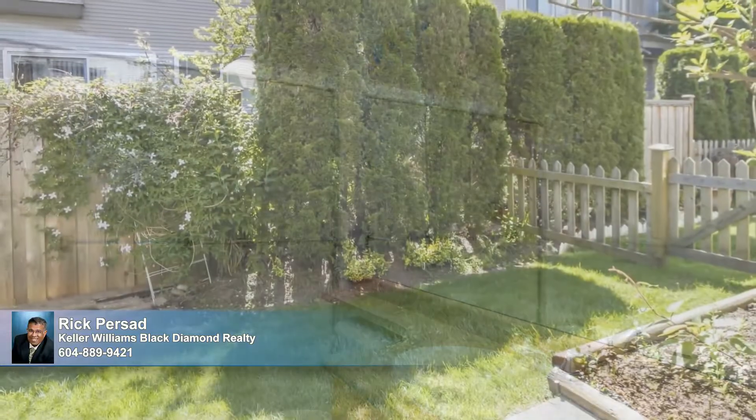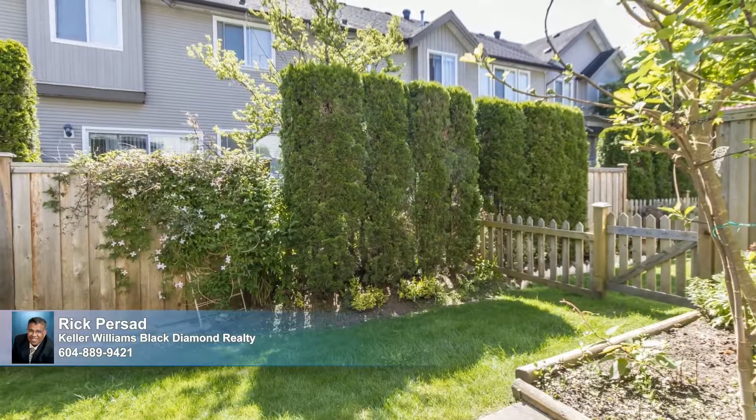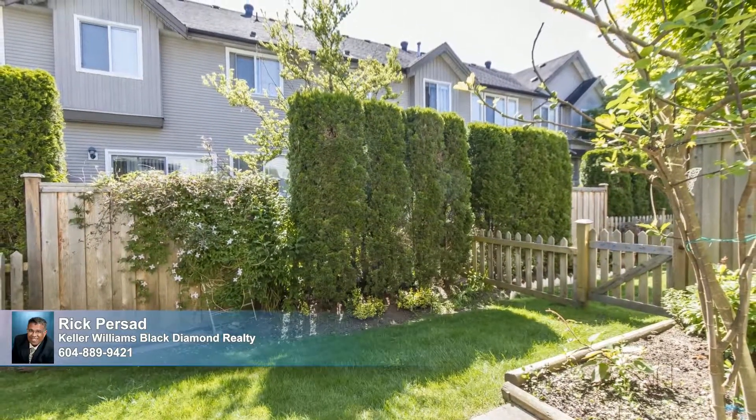This home is enhanced further by a great backyard green space, perfect for kids to play, while the patio beckons for barbecues, dining, and soaking up the sun.